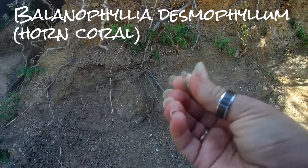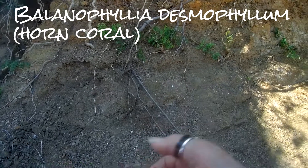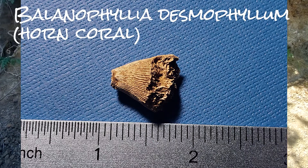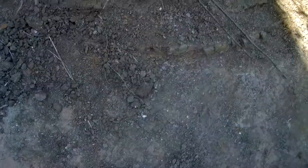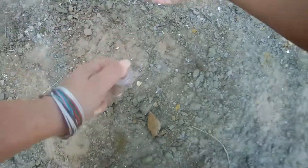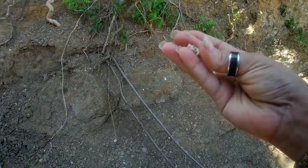And as I say that, I turn around and there is a Belanophilia desmophyllum directly behind me. I found a dwarf version of this species in Waco, and I will have a link for that in the iCard. And then I turned around and found an Arcohelia singlii.